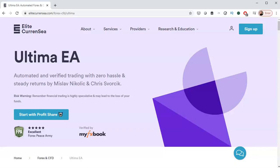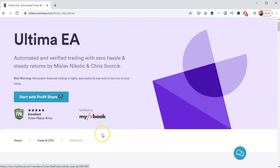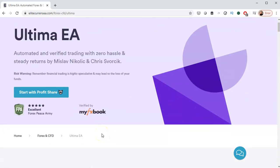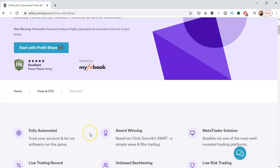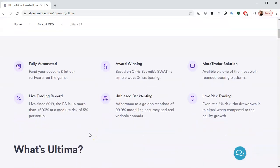Good news for those that were waiting for the Ultima EA profit share model to be back — we started again right here, right now. Feel free to join at no upfront cost or fees. There is a minimum deposit of 1,500 euros, and you need to be able to open an account with our partner broker. Some countries can't, so reach out to us through email if you'd still like to join in a different way.